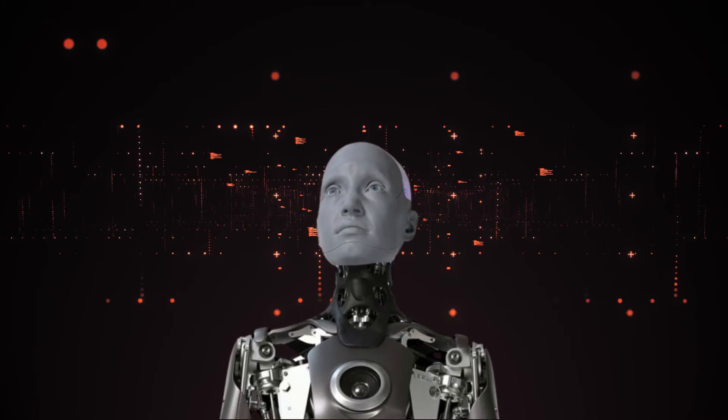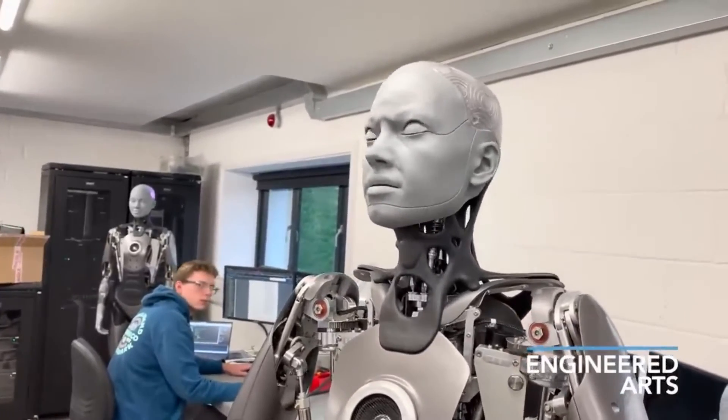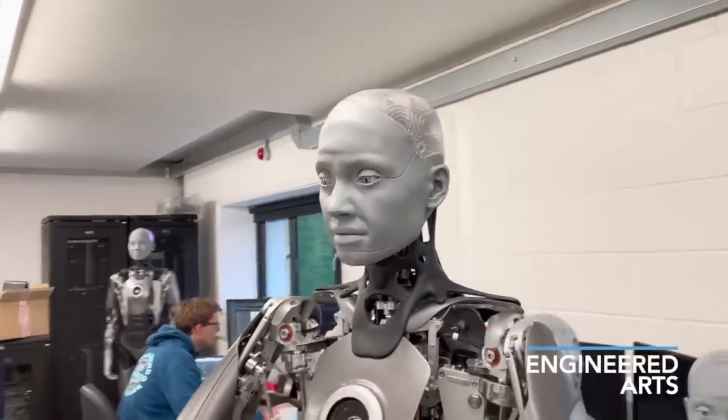Emeka represents a significant leap in humanoid robotics. Its lifelike appearance, focus on HRI, and potential for future development make it a truly fascinating machine.